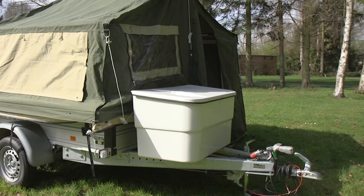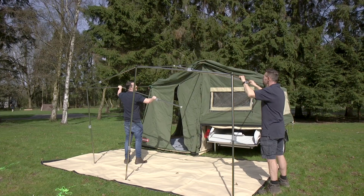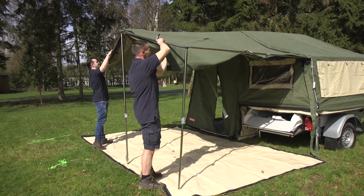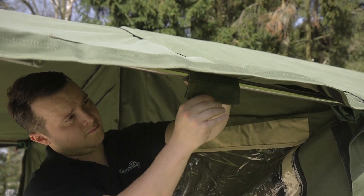This model has the optional storage box on the drawbar. For cooking and washing, you'll need to camp as if you're in a tent, but everything is designed to pack away easily onto the trailer at the end of your stay. When you're not camping, you can take the tent structure off the top and use it as a standard trailer or even a flatbed.